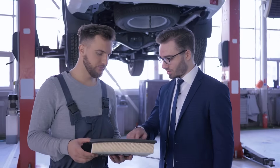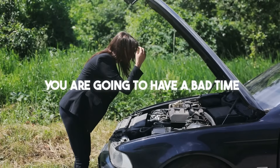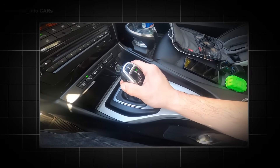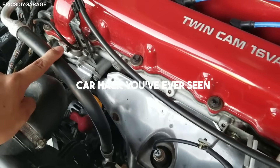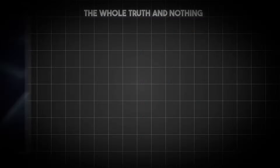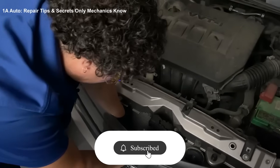If you try to outsmart the engineers with a bottle of magic liquid or a vinegar flush, you are going to have a bad time. Be sceptical. Check the sources. And if a robot voice tells you to put sawdust in your gearbox, maybe — just maybe — close the tab. Tell me in the comments: what is the dumbest car hack you've ever seen? Did you try the vinegar thing? Be honest. And if you want the truth, the whole truth, and nothing but the mechanical truth, subscribe. I've got an invoice to finish.